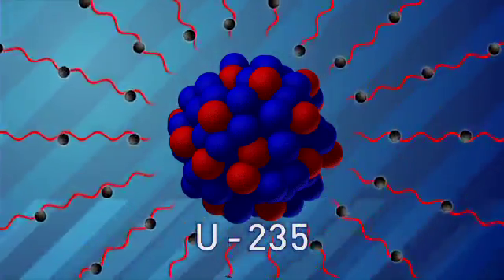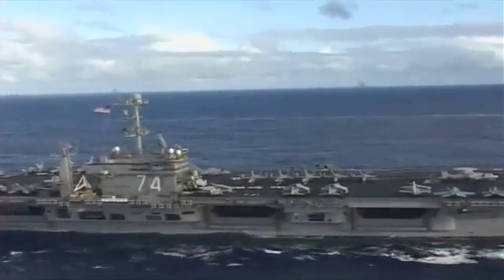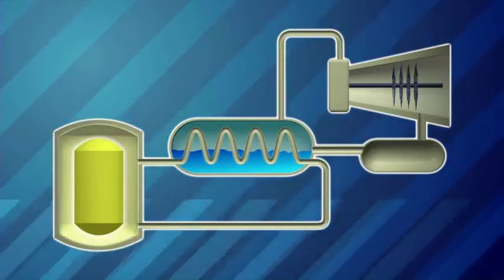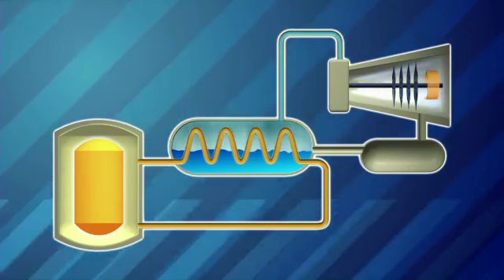The uranium-235 isotope provides the main fuel for nuclear reactors. On a ship, in a nuclear power plant, or any place where you have taken a nuclear fuel to generate power or energy, you have concentrated that source to make a useful product — in this case, power, propulsion, or electricity. Nuclear energy powers all U.S. Navy aircraft carriers and submarines. That nuclear reactor generates heat, that heat boils water into steam, and the steam is used to drive a turbine and make the power.